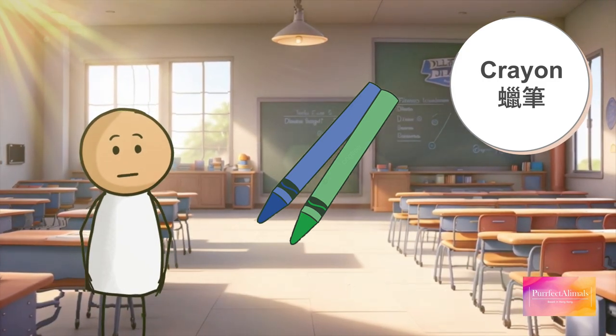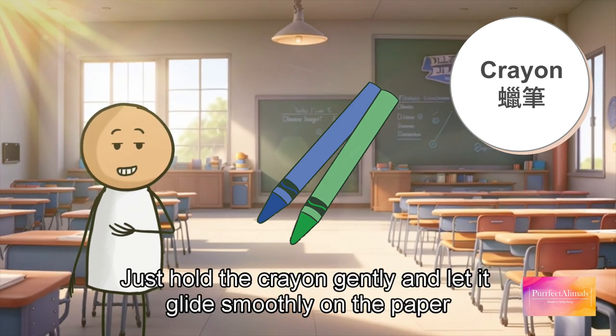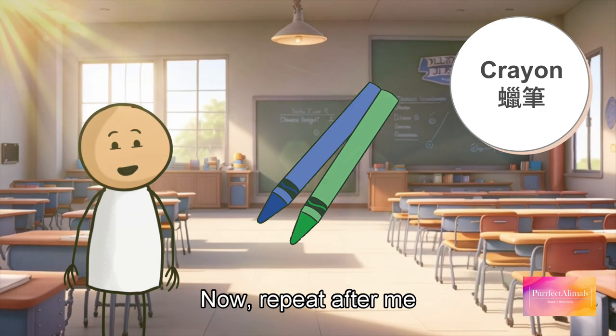Moving forward, we have crayons. Crayons are like colorful sticks made of wax. They come in many beautiful colors and are perfect for coloring and drawing. Just hold the crayon gently and let it glide smoothly on the paper. Now repeat after me: crayon, crayon, crayon.